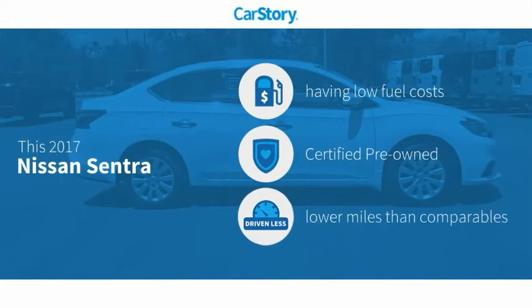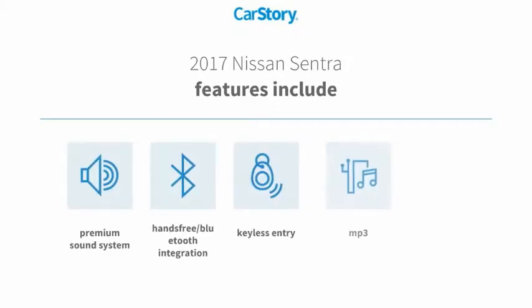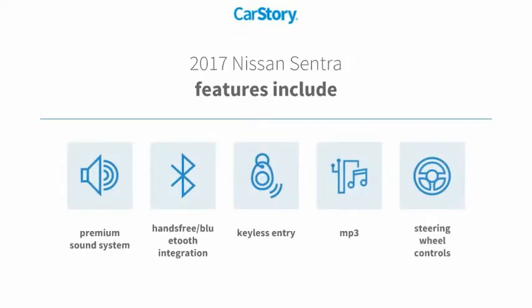Car Story research indicates this vehicle as having low monthly fuel costs, certified pre-owned, and low miles. Features also include keyless entry, premium sound system, steering wheel controls, MP3, and hands-free Bluetooth integration.